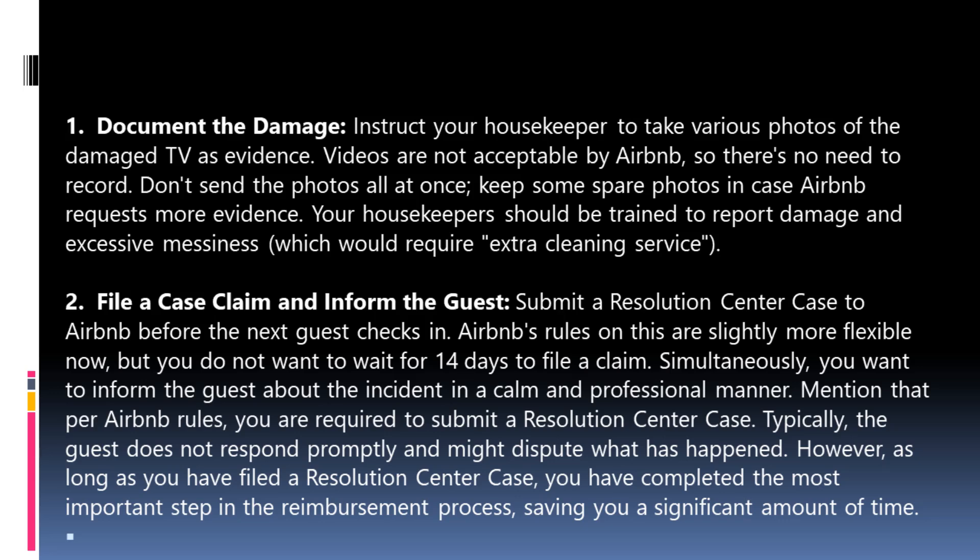Step 2: File a case claim and inform the guest. Submit a Resolution Center case to Airbnb before the next guest checks in. Airbnb's rules on this are slightly more flexible now, but you do not want to wait 14 days to file a claim. Simultaneously, inform the guest about the incident in a calm and professional manner, mentioning that per Airbnb rules you are required to submit a Resolution Center case. Typically the guest may not respond promptly and might dispute what happened. However, as long as you have filed the case, you have completed the most important step in the reimbursement process, saving significant time.